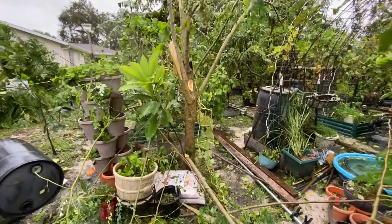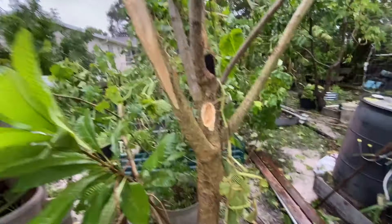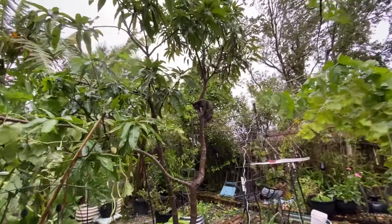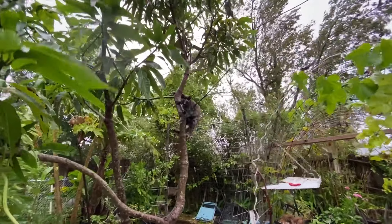So this is our moringa tree — just snapped right off. And here comes the jungle cat. Look at this — hurricane kitty!